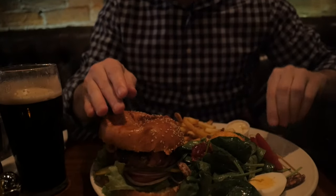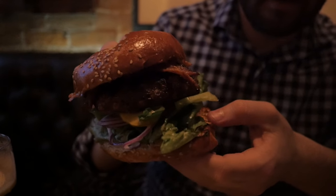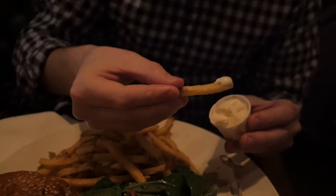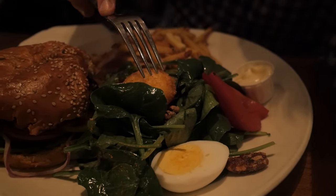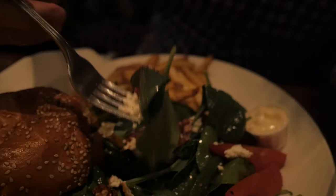Here is the House on Parliament burger — it is quite hefty, as you can see. Nice piece of bacon on top of there as well. You have some nice shoestring fries, nicely thin cut, and they give you some garlic mayo to dip right into. Beautiful. The salad is arranged beautifully, as you can see right here — and as I was talking about, the deep-fried goat cheese, right in here. Mmm, so good.